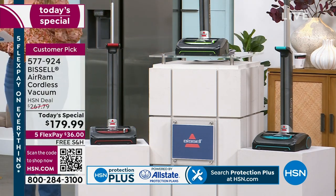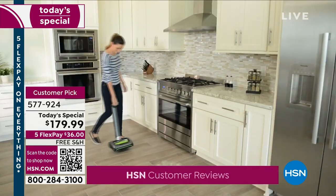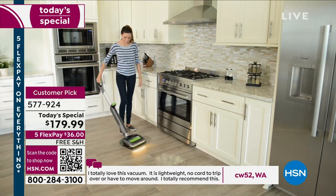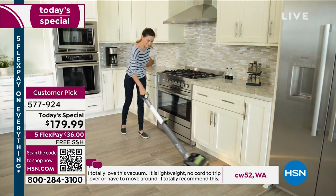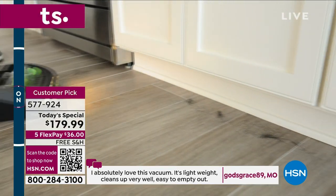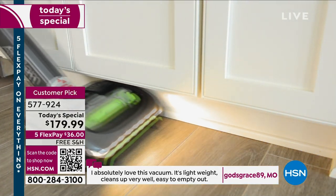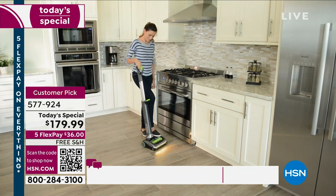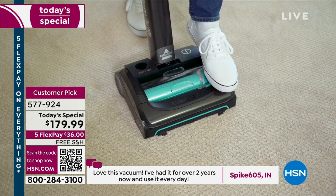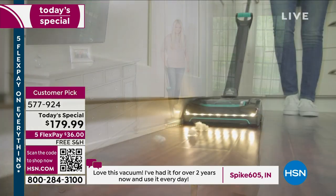Here are a couple of reviews. From Missouri: 'I absolutely love this vacuum. It's lightweight, cleans up well, easy to empty out.' From Washington: 'I totally love this vacuum. It is lightweight, no cord to trip over or have to move around. I totally recommend this.' From New York: 'I love, love this vacuum. The suction is great. It's lightweight and no cord. Can't say enough good things about this vacuum.' Every single person mentions how lightweight it is — and the word 'love' came up twice in one review.